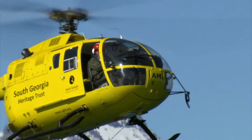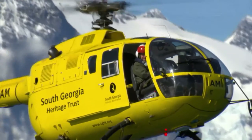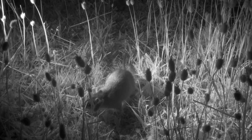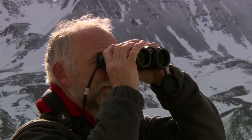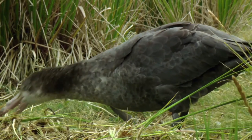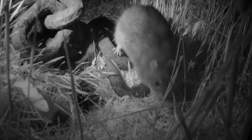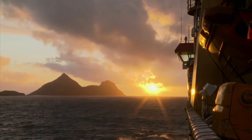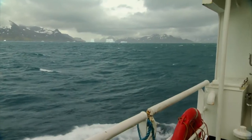The South Georgia Heritage Trust decided on a mission to reverse two centuries of damage caused by rats and to allow South Georgia to be reclaimed by its native wildlife. The number of rats on South Georgia was unknown — probably hundreds of thousands or millions. The journey for the bait from the United States to South Georgia is long and tortuous.